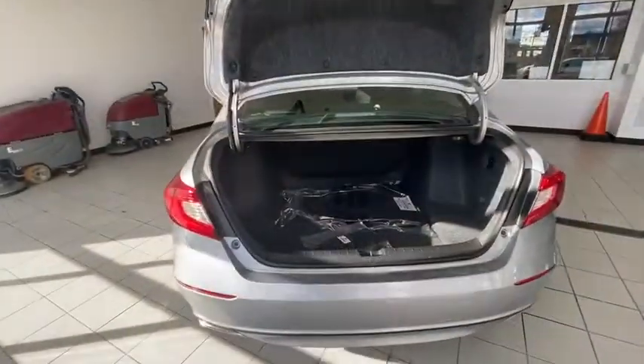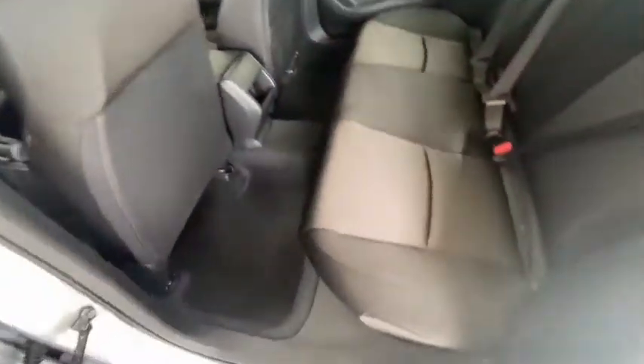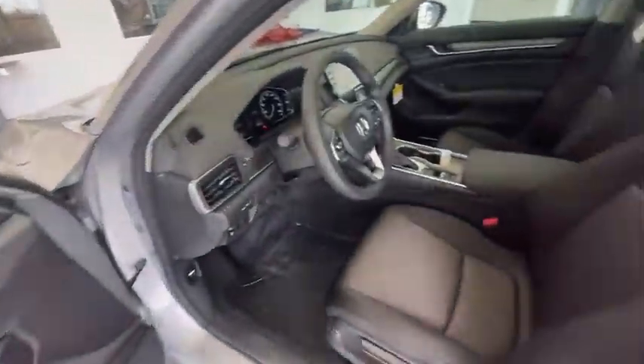Power windows, trip computer, rear window defroster, security system, brake assist, overhead console, remote keyless entry, tachometer, and panic alarm.